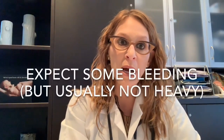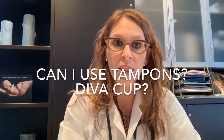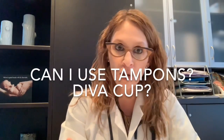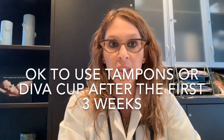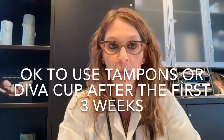Bleeding can be expected — again, it shouldn't be super heavy. I do ask patients to avoid tampons and the Diva Cup just for the first three weeks after insertion. This is my own personal advice to patients: since the first three weeks is the highest risk window for infection, I prefer to avoid any foreign bodies in the vaginal area that might increase infection risk. Thereafter, it's absolutely fine to use tampons or the Diva Cup.